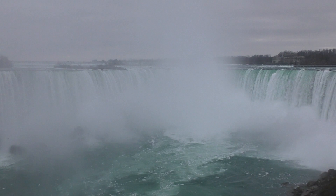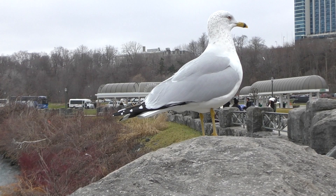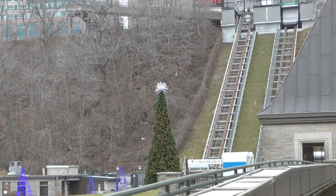Another thing I would have loved to do, but is unfortunately closed, is this incline railway. Something that is open, however, is the Skylon Tower, where I'm heading next.